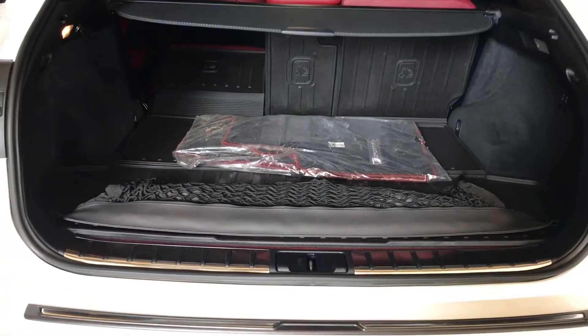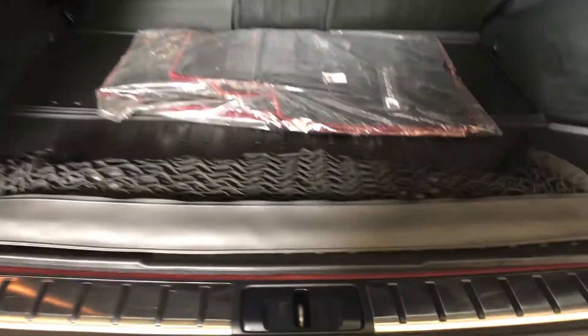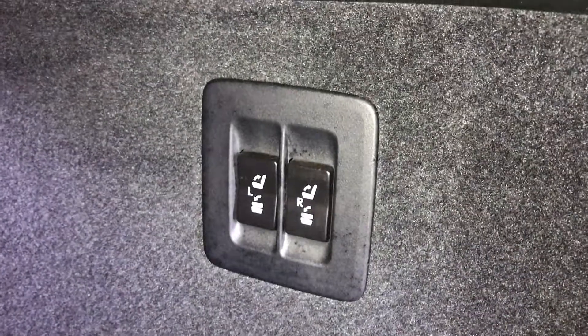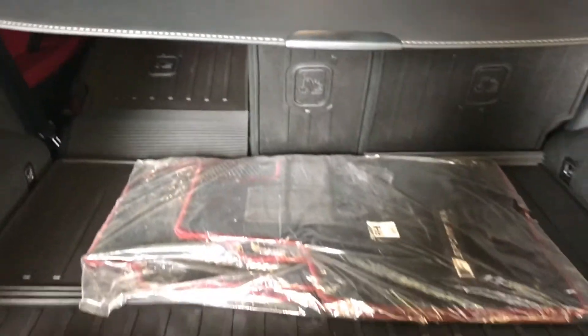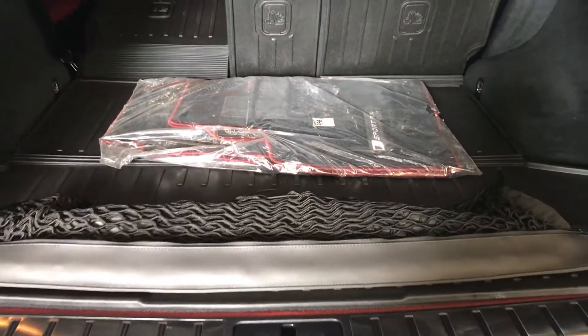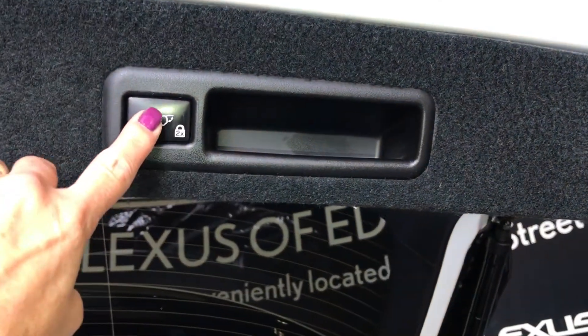Inside your trunk area you have full length carpet, carpet mats, cargo liner, netting with netting hooks on the side. Power controls for second row seating, lighting, extended hooks. Second row seats do fold forward. You have a 12 volt power source, cargo cover. Underneath the floor board is your compact tire and jack. Overhead you have your power control handle and a lock feature.